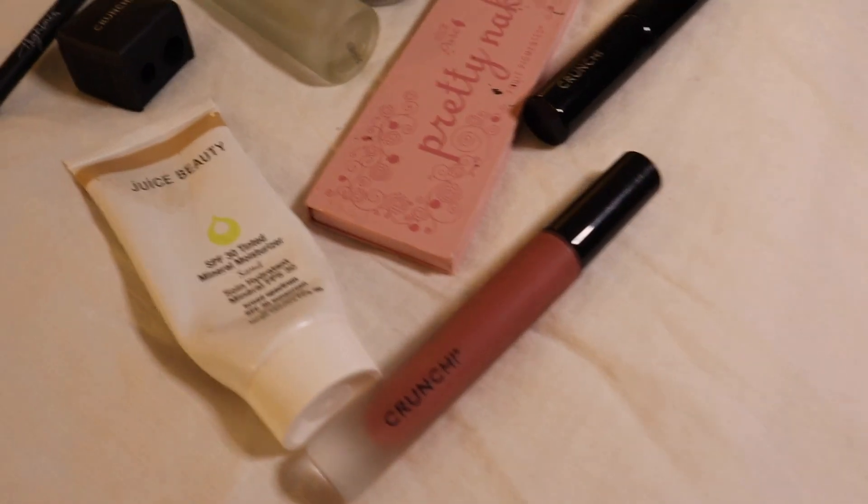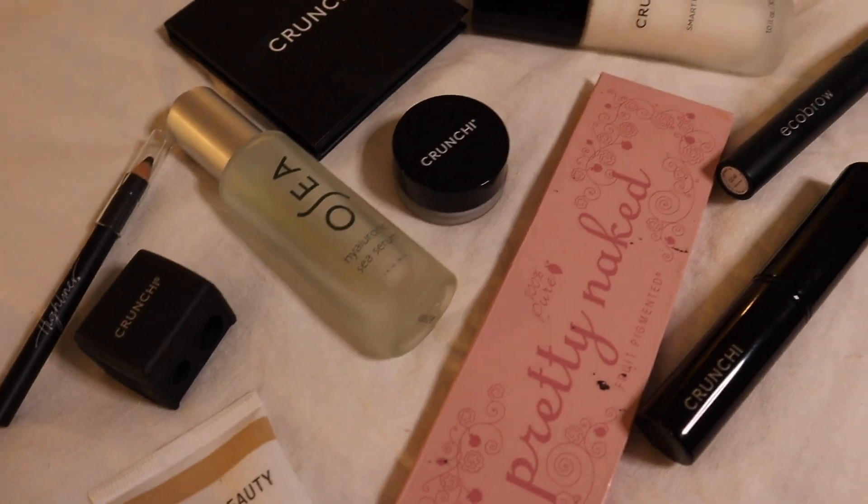I have completely simplified and minimized my makeup and beauty routine, so I only use six to nine products, depending on which look I'm going for that day.